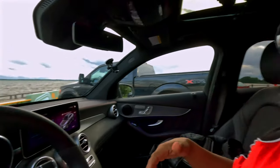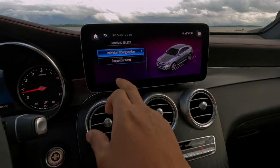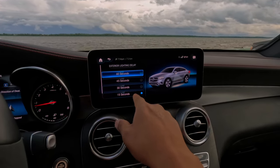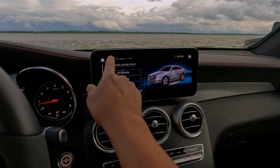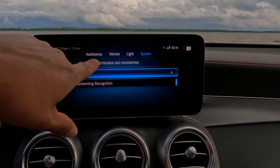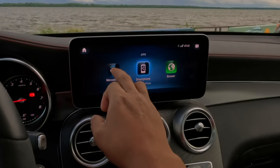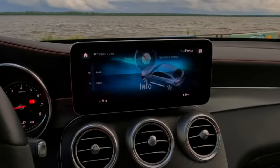With Sport Plus mode, it's obviously even more fun. It's worth fifty seven thousand dollars — yes. The exterior light delay settings are here — hey, this car is great. You can also adjust interior light delay. The Mercedes app: download the Mercedes application, connect your smartphone, and you can control the car remotely.